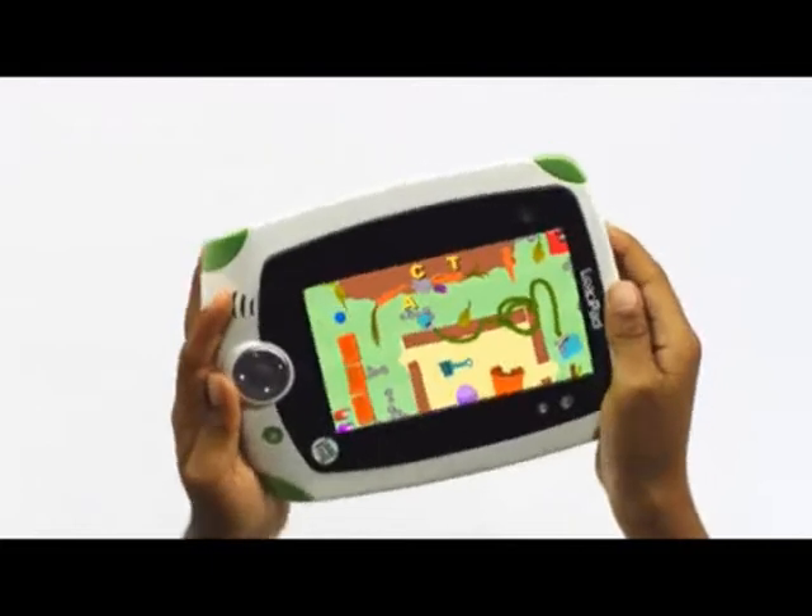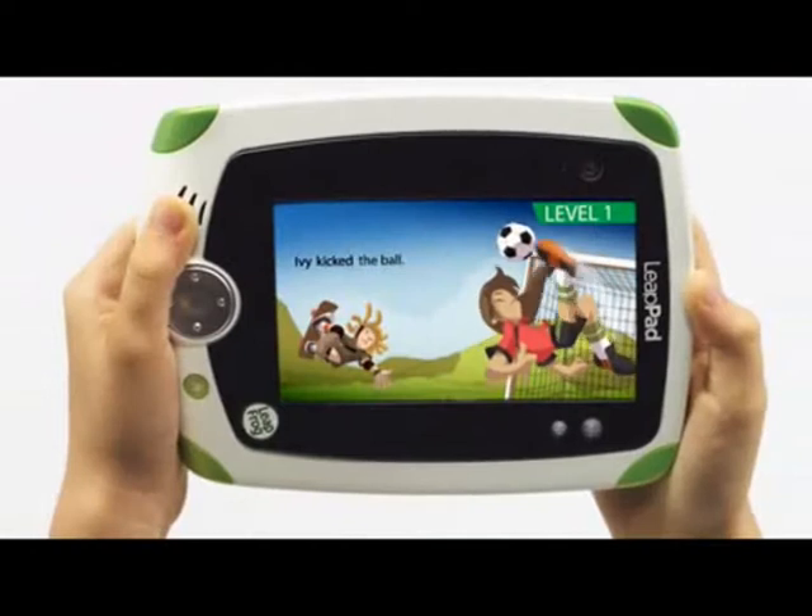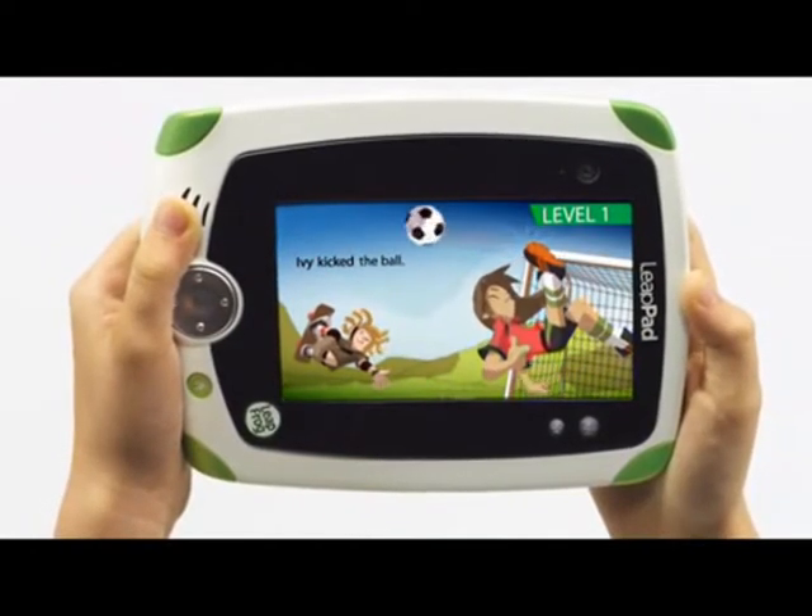With every touch, flip, shake and turn, LeapPad becomes your child's very own unique learning experience.